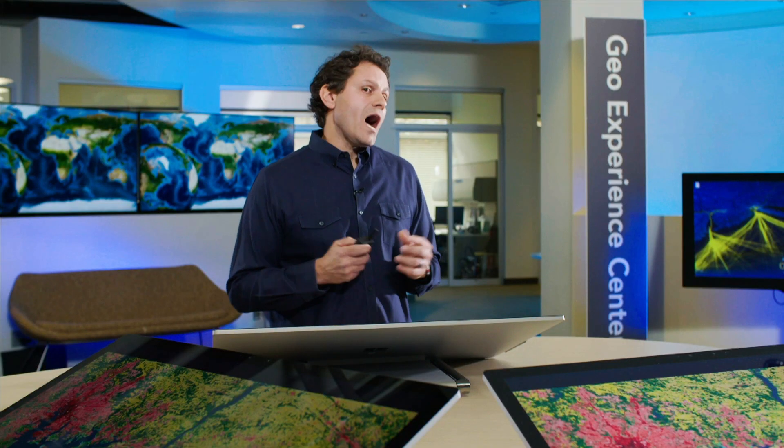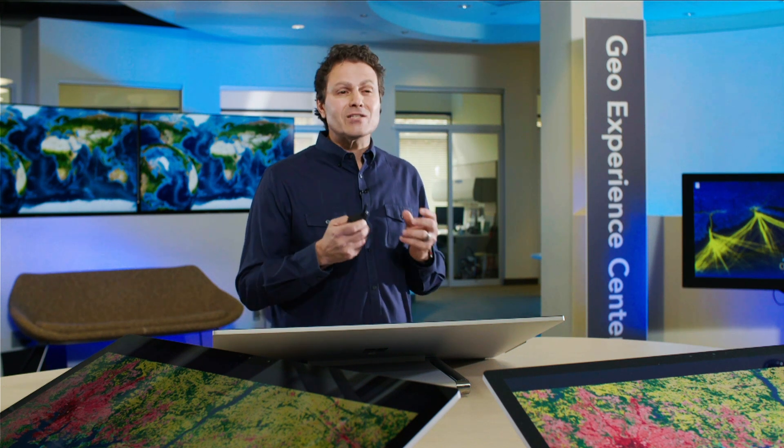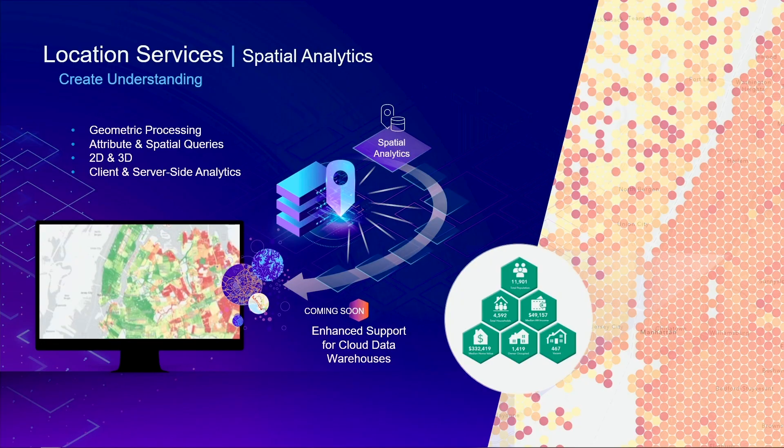You also have access to high-resolution imagery from multiple data providers that give you more than just a static picture. This includes access to a historical collection of imagery where you can see change over time and perform analysis. This living, breathing data is often referred to as the living atlas of the world. As a world leader in spatial technology, we also provide hundreds of spatial analytics tools and operators, from geometric processing to attribute and spatial queries, supporting interactive and analytical operations on both 2D and 3D data.